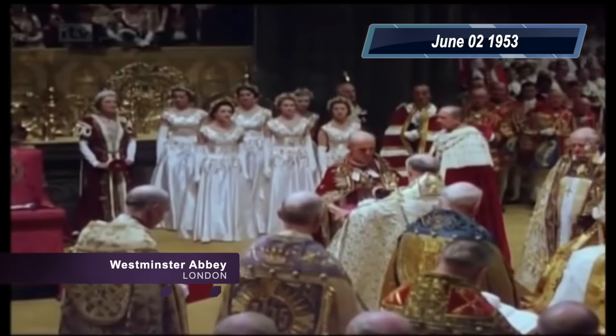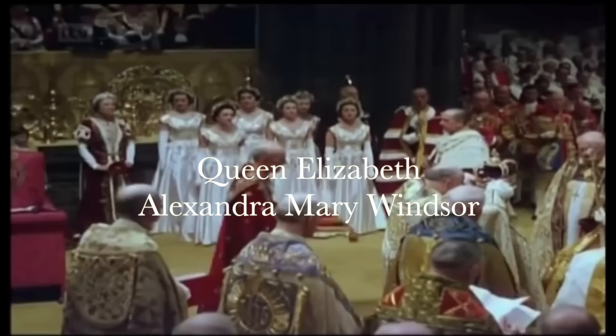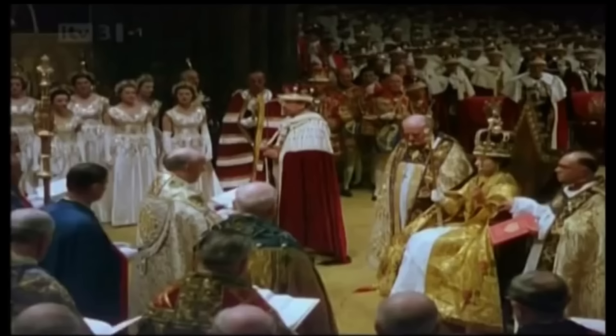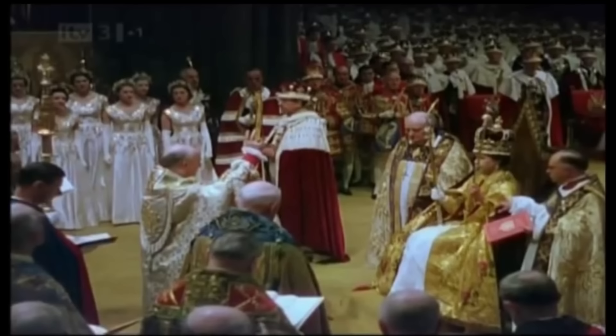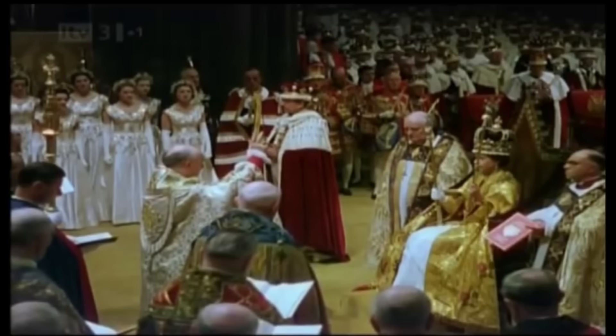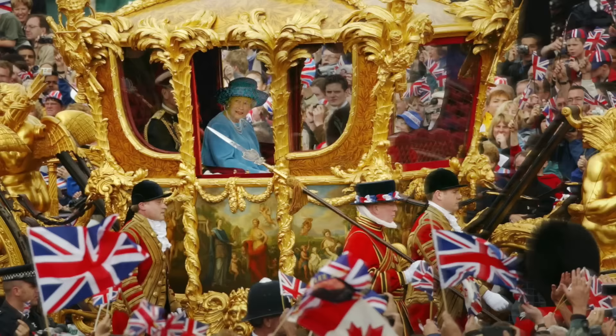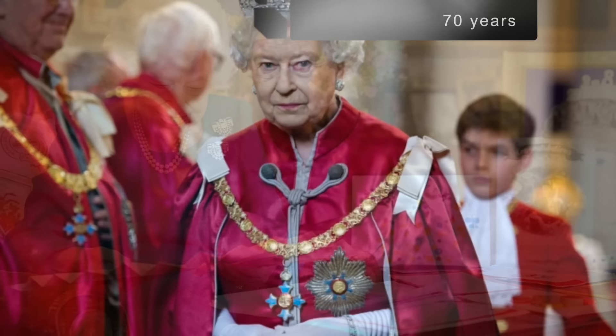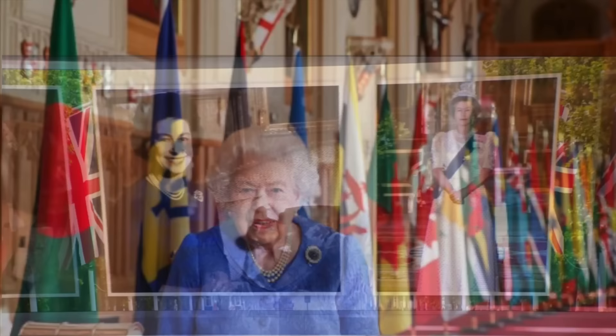It was 2 June 1953, the location was Westminster Abbey, London, and the occasion was the coronation of Her Majesty Queen Elizabeth Alexandra Mary Windsor. On 6 February this year, Her Majesty the Queen became the first British monarch to celebrate a Platinum Jubilee, marking 70 years of service to the people of the United Kingdom, the realms and the Commonwealth.